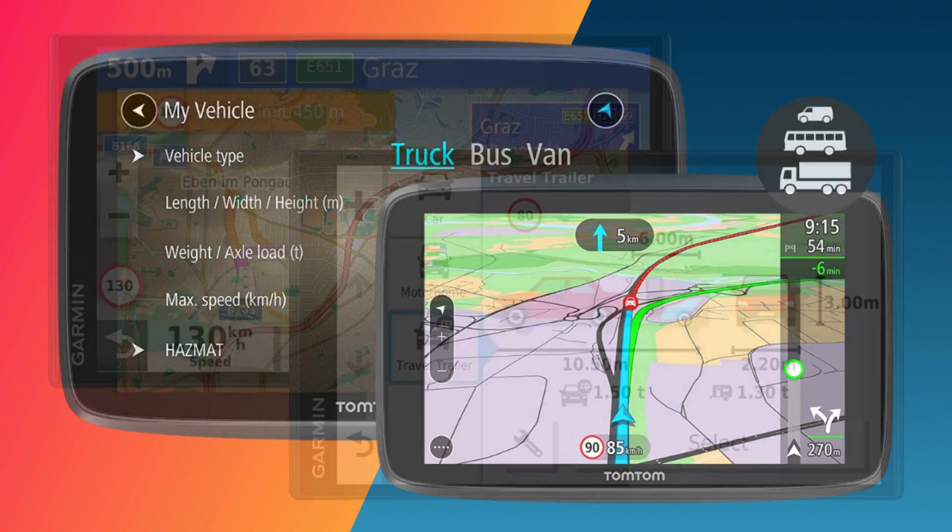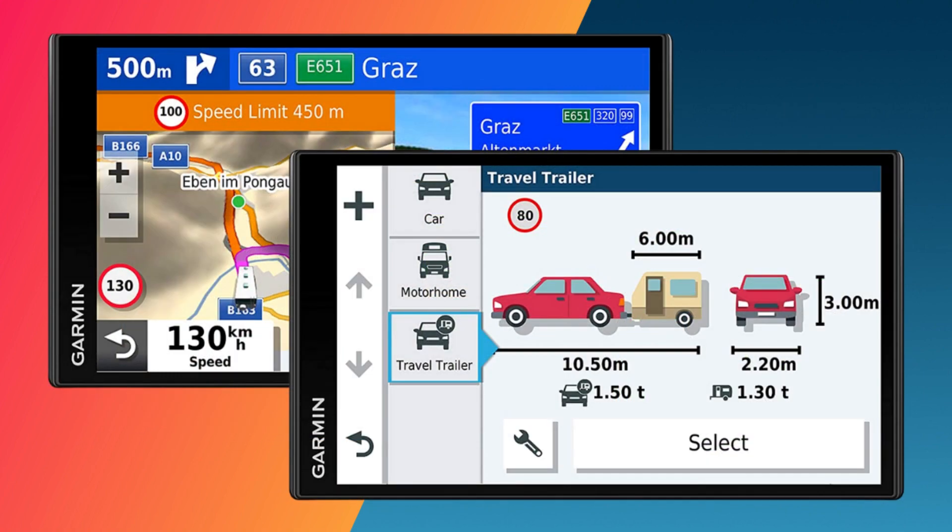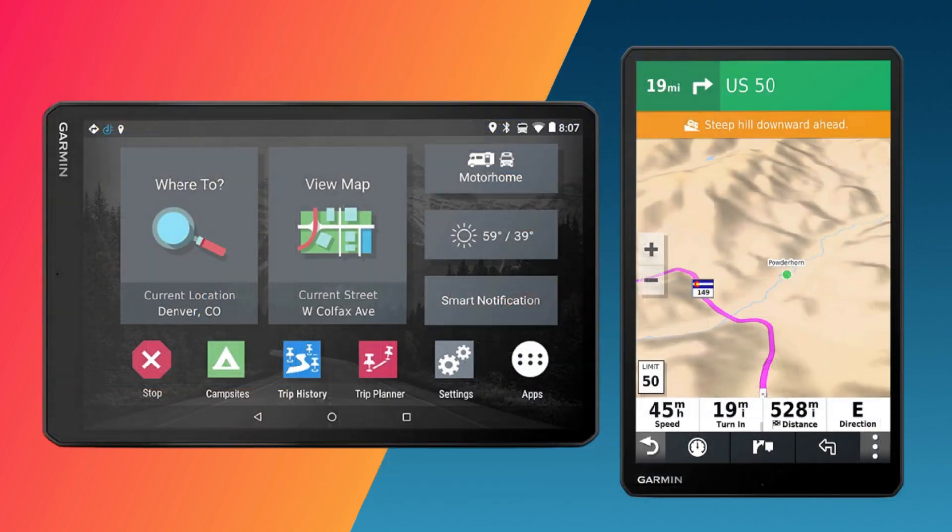If you frequently get delayed in traffic, you can rely on the best sat-nav as a worthwhile investment to assist you with superior navigation all over the world. This will make driving in an unfamiliar country easier and will help you find your way to your destination quickly and easily for smooth and safe travels.